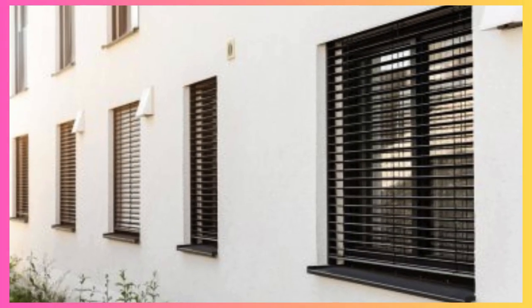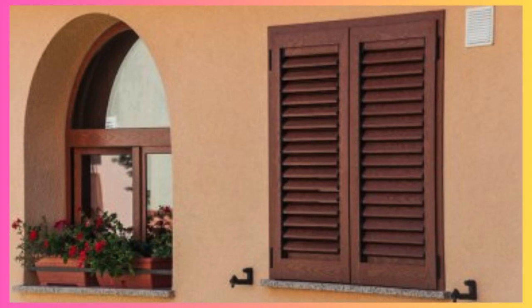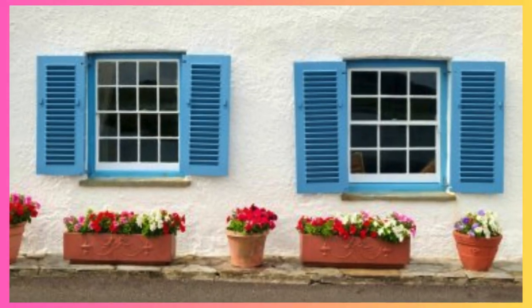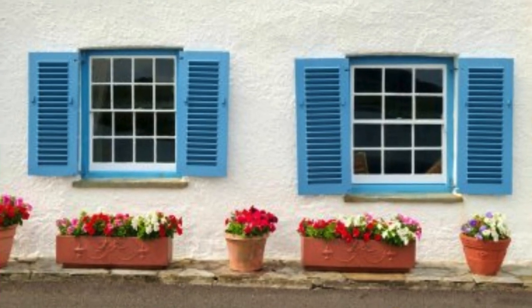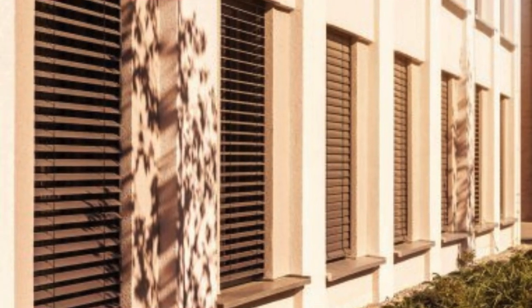From a practical standpoint, the maintenance of window shutters is relatively straightforward, contributing to their enduring popularity. Regular cleaning and occasional refinishing are usually all that's required to keep shutters looking fresh and vibrant. This ease of maintenance aligns with the modern homeowner's desire for both style and convenience, making shutters a practical and sustainable choice in the long run.